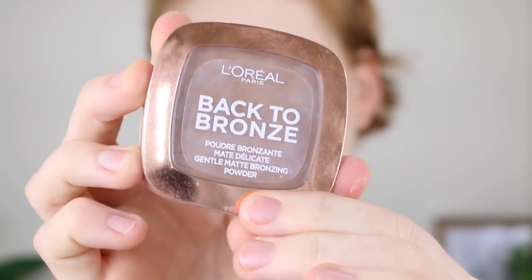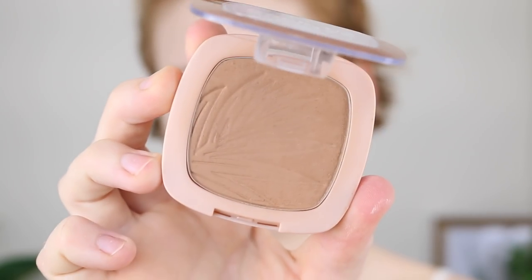That is just such a nice shade — it leaves a really nice natural looking shadow. For bronzer, I'm going to be using my L'Oreal Back to Bronze in the shade Sunkiss. I am still so obsessed with this.